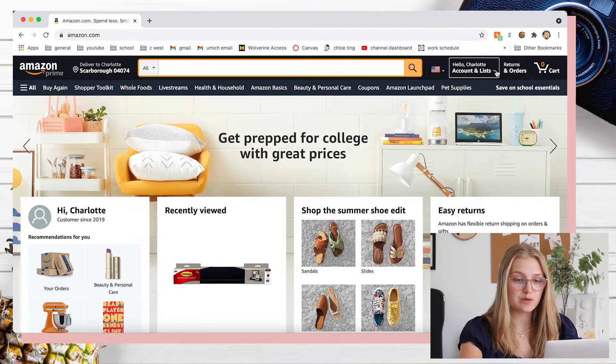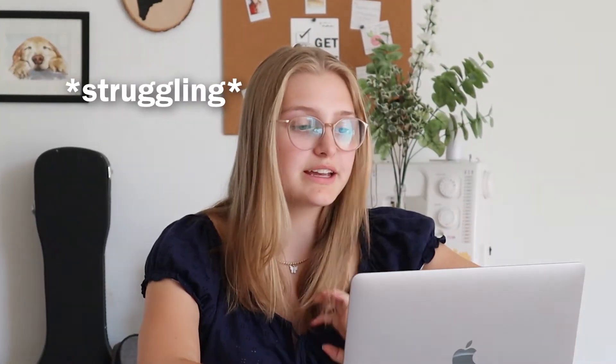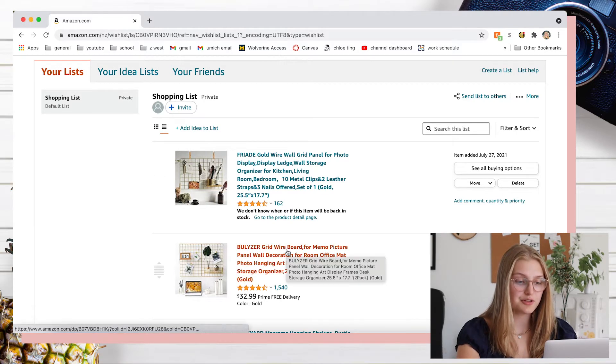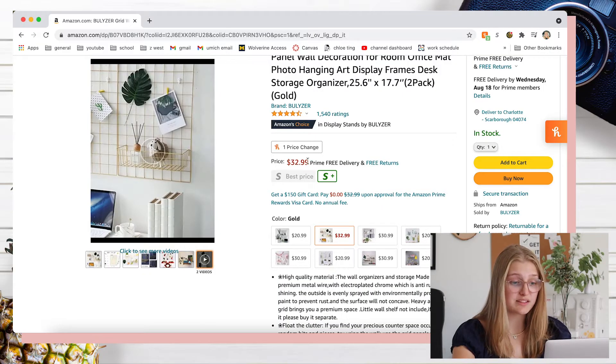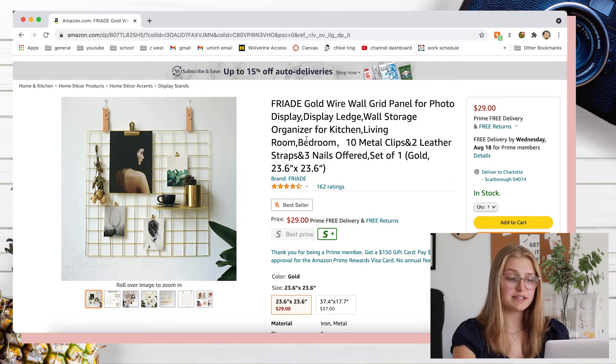The first thing I absolutely definitely want to get is one of these gold wire picture board things for above my desk. I think these are so cute and aesthetically pleasing. I have a couple of different ones saved — I think I like this one better though. It's a two-pack. It looks really expensive, like that's kind of obnoxious. I think I like this one — it's only $3 cheaper but I definitely like that one better. I'm indecisive, so we're going to circle back to this.